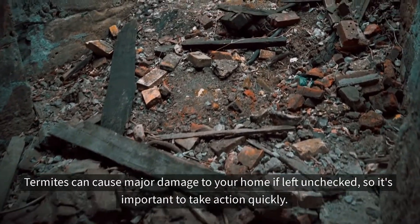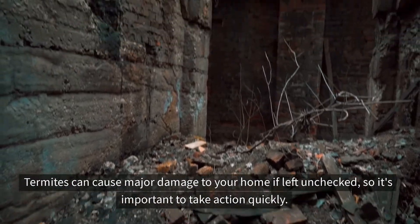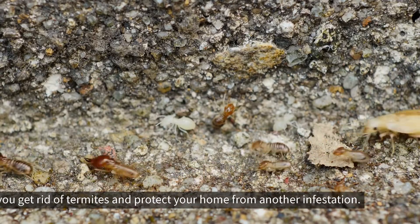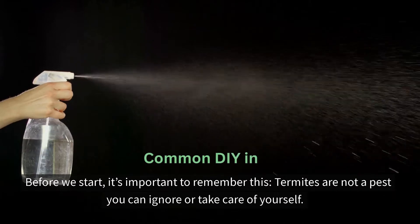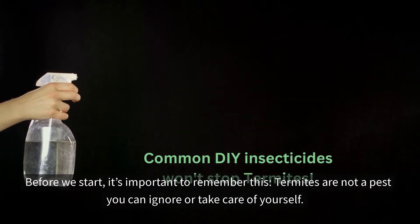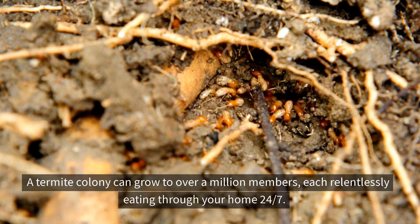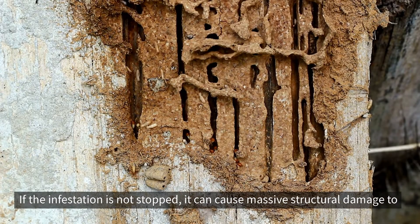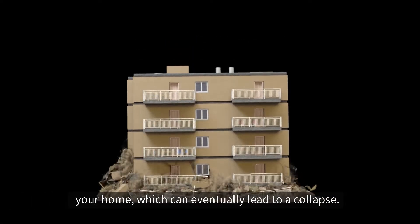Termites can cause major damage to your home if left unchecked, so it's important to take action quickly. Fortunately, there are a few different treatments available that can help you get rid of termites and protect your home from another infestation. Termites are not a pest you can ignore or take care of yourself. A termite colony can grow to over a million members, each relentlessly eating through your home 24-7. If the infestation is not stopped, it can cause massive structural damage to your home, which can eventually lead to a collapse.